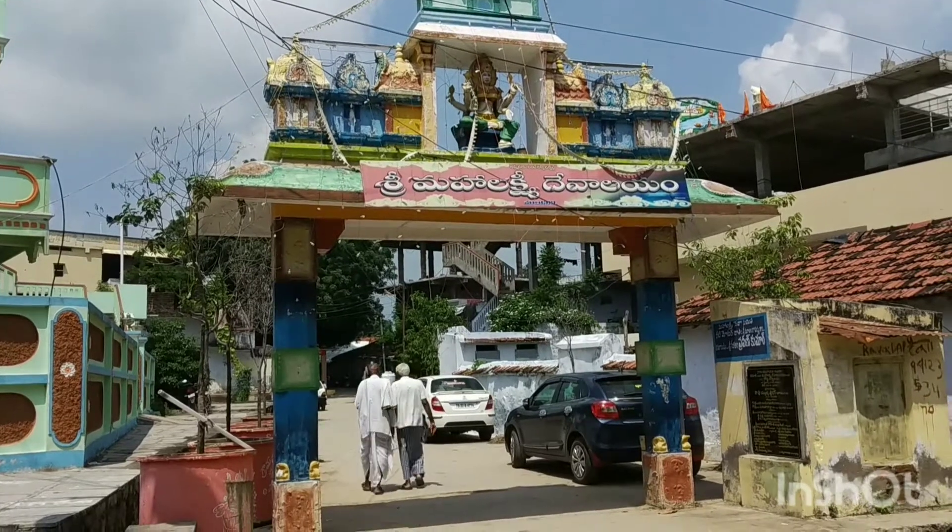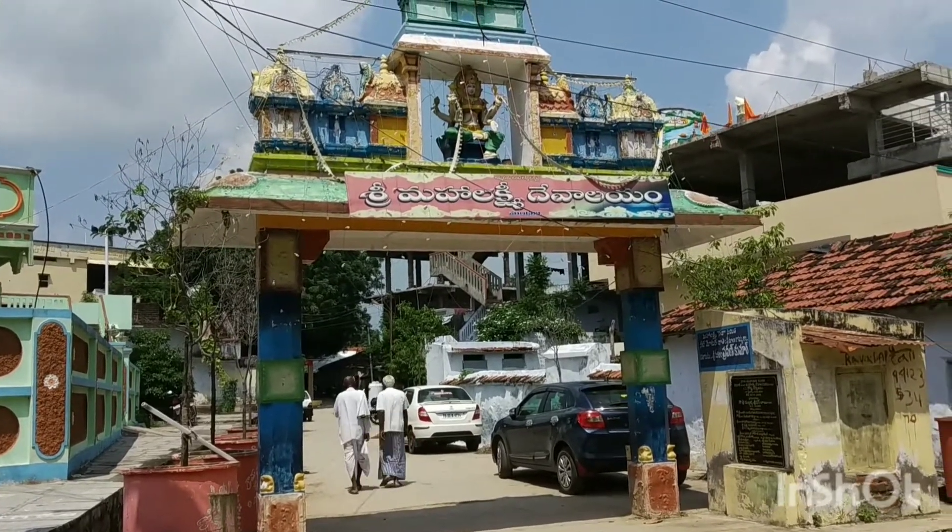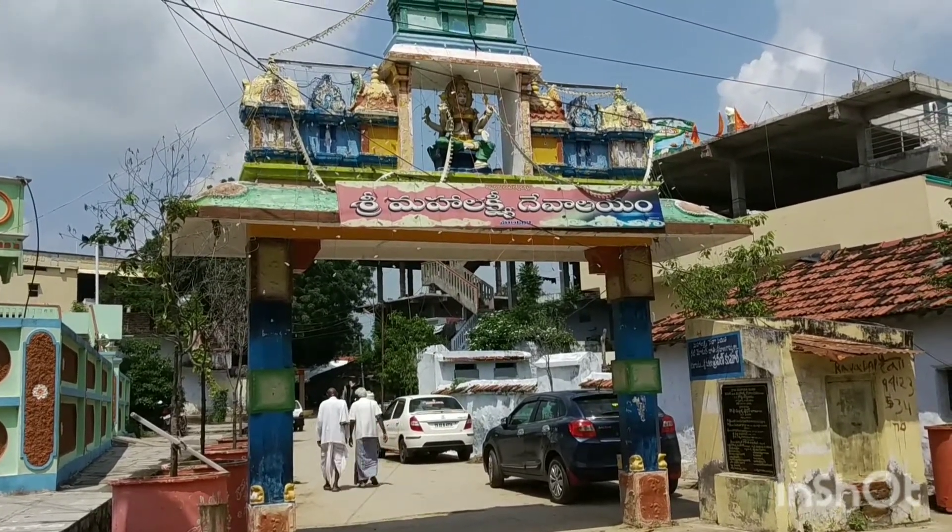Hi everyone and welcome back to DJ's Travel and Food. Today we are going to a temple in Telangana, a place called Mandani. This is the temple of Goddess Mahalakshmi, and I'm going to take you there. This is going to be a short video, a mini vlog. Let's start! This is the entry to the temple — inside, as you can see, it says Sri Mahalakshmi Devalaya.